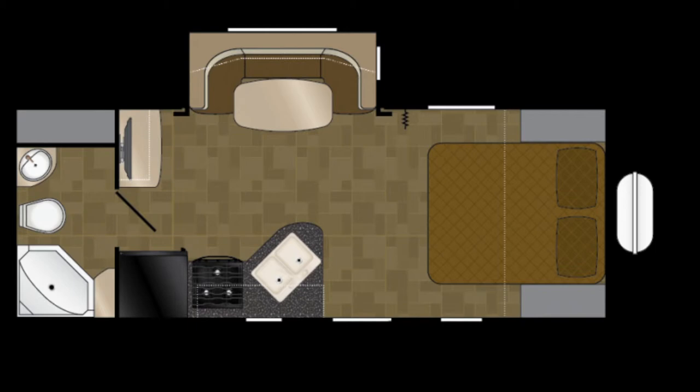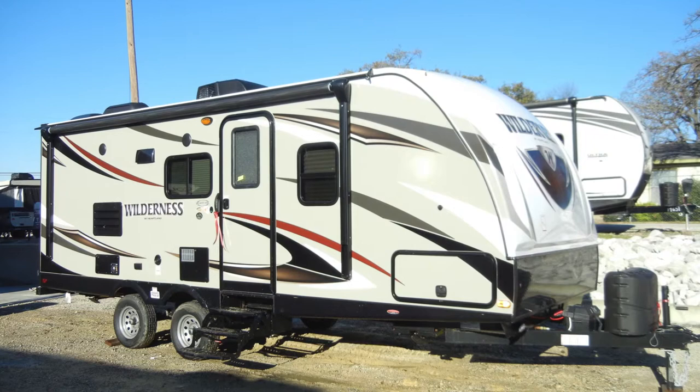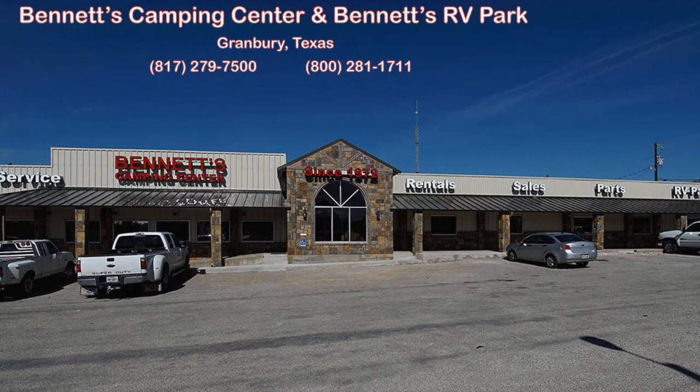We know you'll find this new 2016 Wilderness 2175RB deserves an up-close and personal look, so come by Bennett's Camping Center today, located in historic Granbury, Texas.